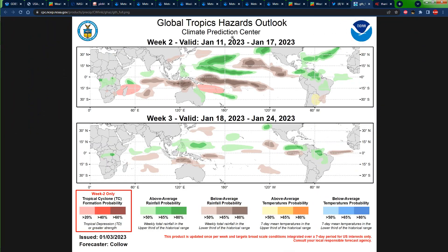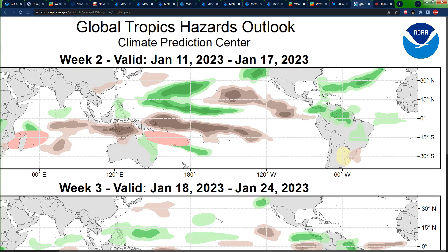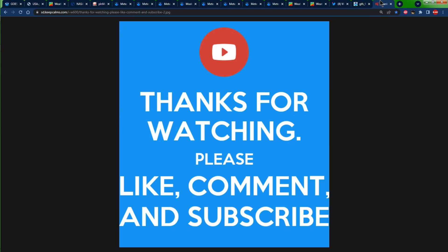Before we go, let's look at what the Climate Prediction Center has been stating recently. They made a post on Tuesday stating that for January 11th to January 17th, we can see some above-average rainfall across portions of the central Caribbean — that includes portions of eastern Cuba, the Bahamas, portions of Hispaniola, and Jamaica. So get yourself ready for some amount of rainfall during that time. That's it for today — thanks for watching.